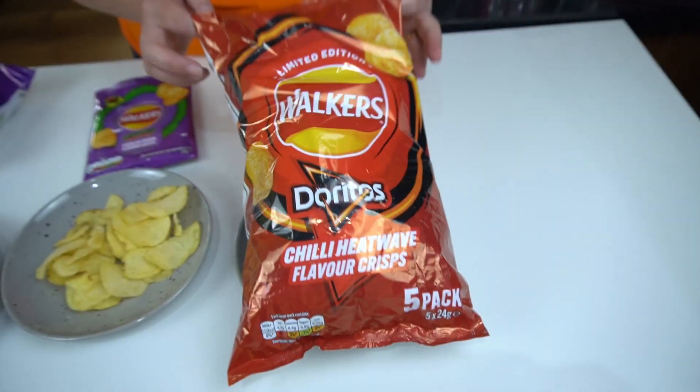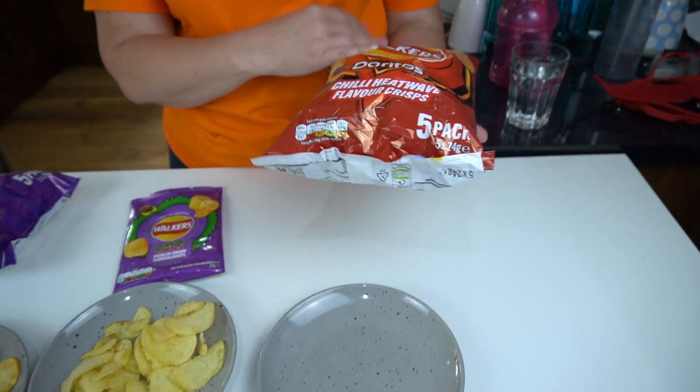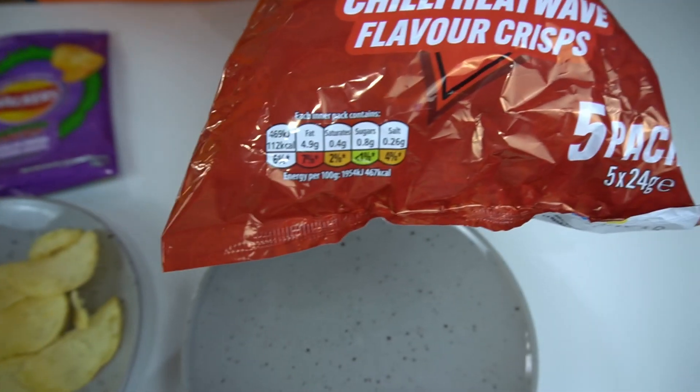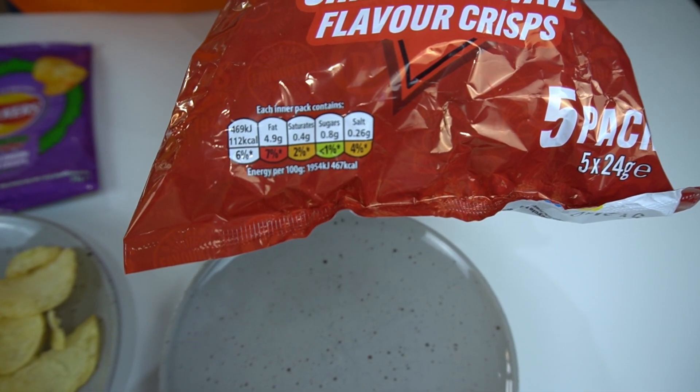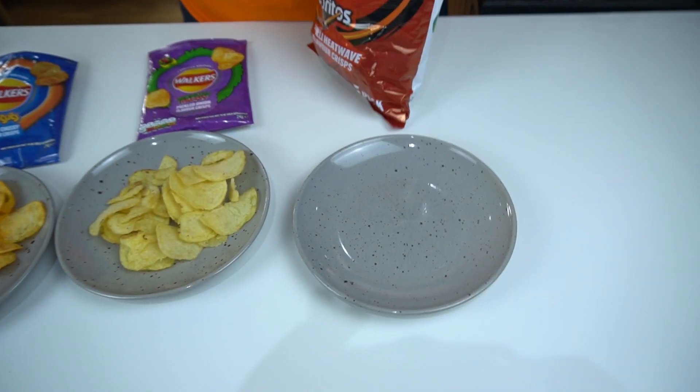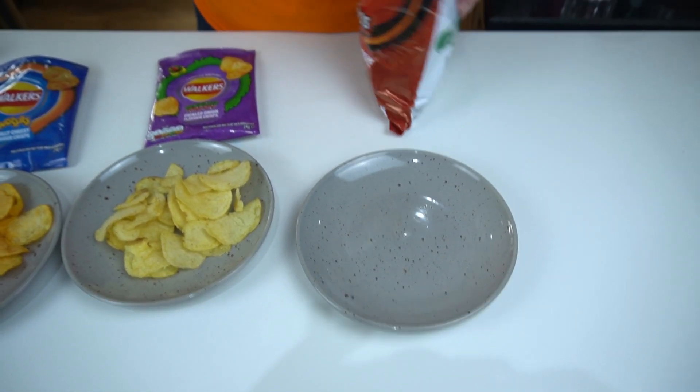And onto the Doritos Chilli Heatwave. The traffic light system is the same again — high in fat, medium in saturates and salt, again as to be expected. This is a five pack as well.